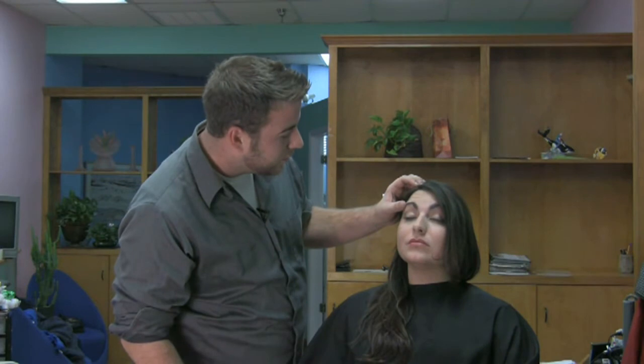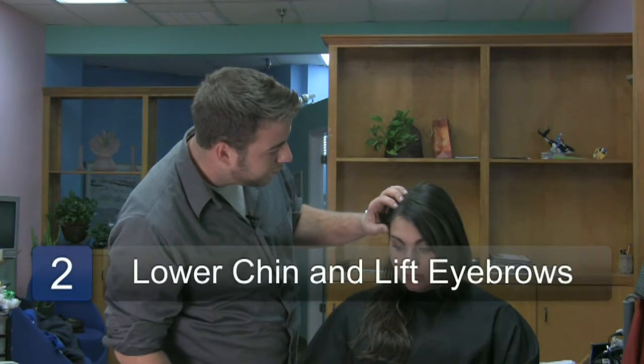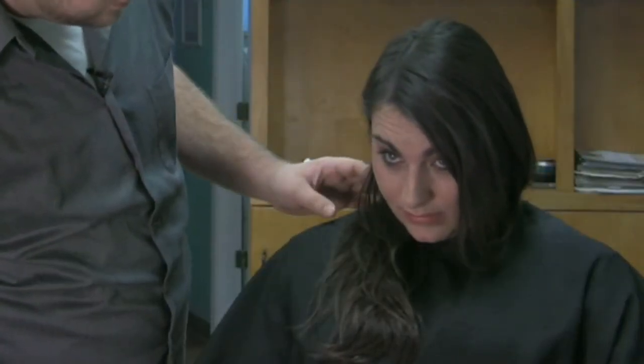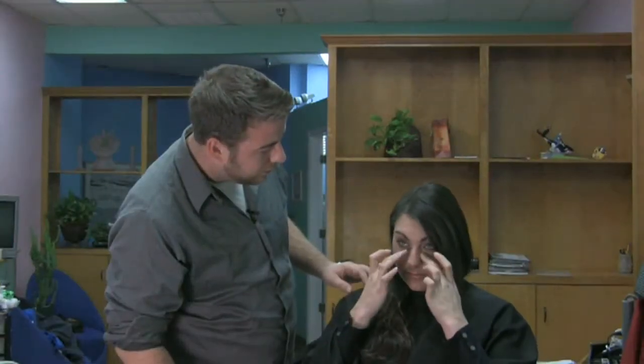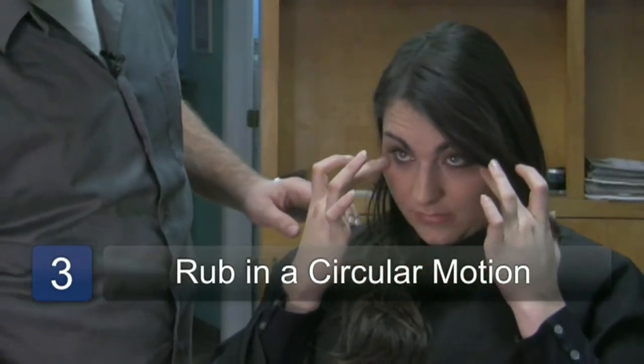Now next, you're going to want to drop your chin down. With your eyes open, lift both eyebrows. Now take both fingers and rub in a circular motion from left to right, underneath the eyes. Do this for ten seconds each.